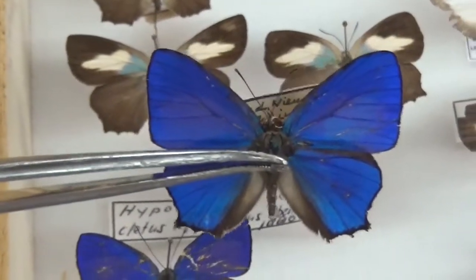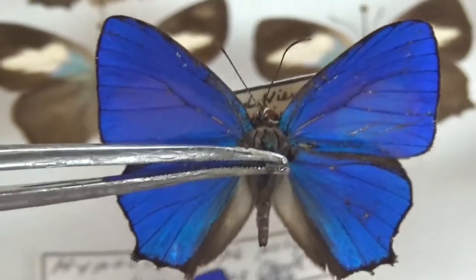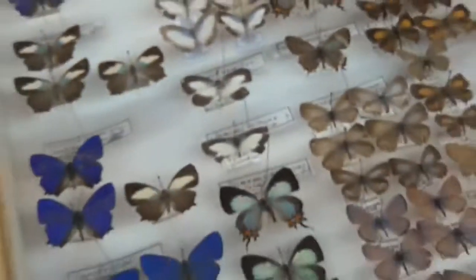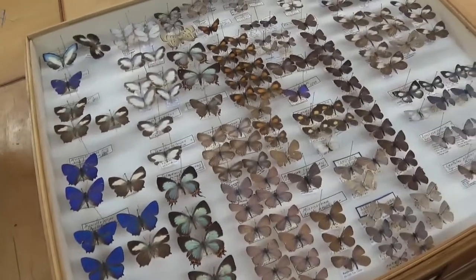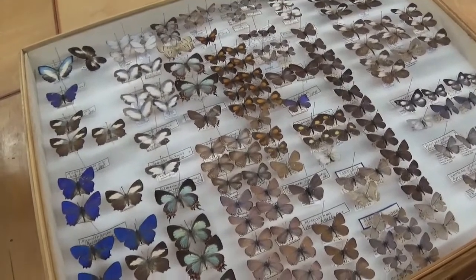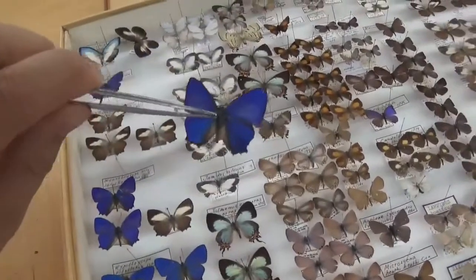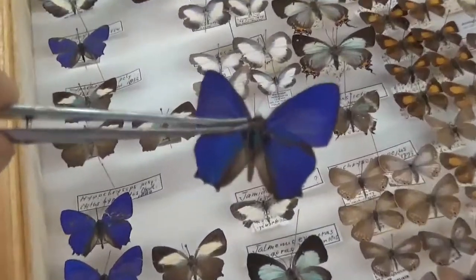Hippocrisops butterflies are from the Indo-Australian ecoregion. In fact, all of the butterflies in this drawer are from Indo-Australia. That means they are from Papua, Australia, or New Zealand. And these Hippocrisops come from the same region.